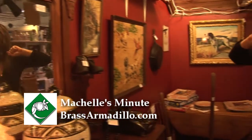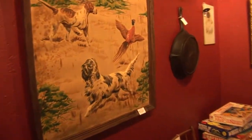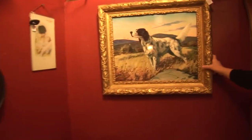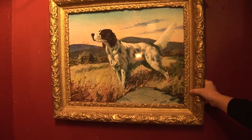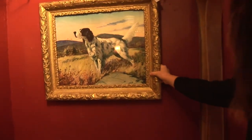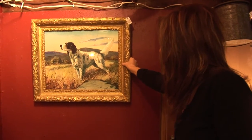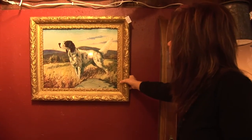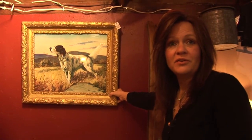Let me show you something else that's really interesting too. Look at this beautiful dog portrait. I could see this hanging on a wall and having that bronze dog we saw earlier underneath it — wouldn't that be a great display piece? This picture's in really nice condition, the frame's in very good condition, it's really sturdy, and it's priced at $120. I think it would make a great ensemble. What do you think?